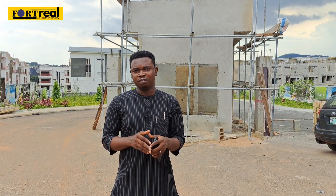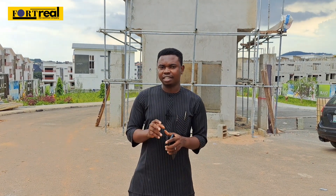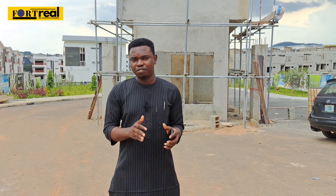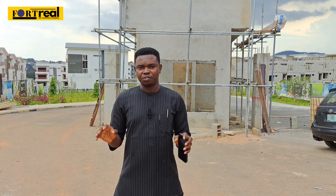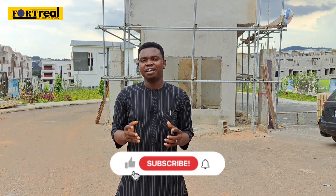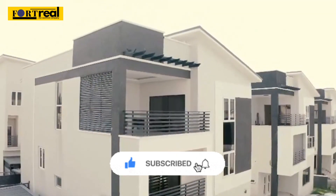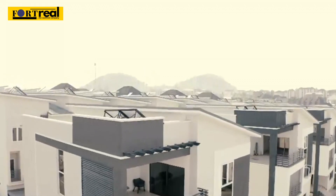Shortly before we go in, this is the entrance. We've also done a drive-through video from the Lekki Camp junction to this place, which was barely around seven minutes — all tarred roads. So you can already begin to imagine what this place will become in a few years. The developer also has other projects that people are already living in.